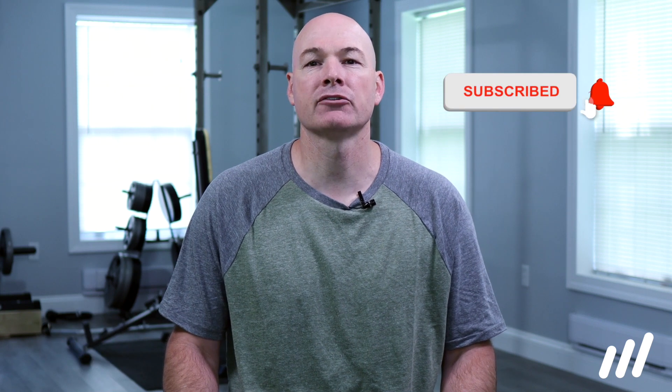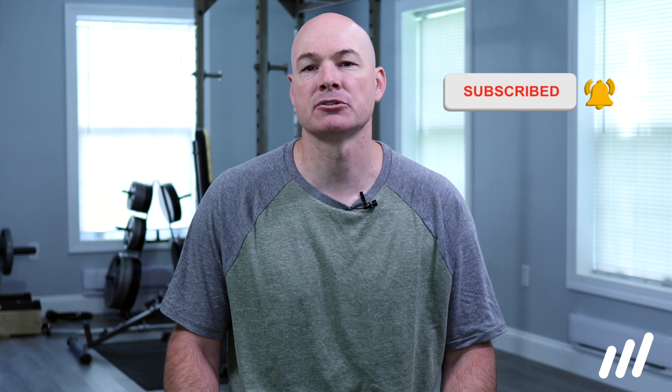Hey, it's Glyn here from Mehab, the world's leading physical therapy alternative, where we educate and empower you to take control of your recovery. If you're new here, make sure you click that subscribe button, and all the links we mentioned in the video can be found in the description below.